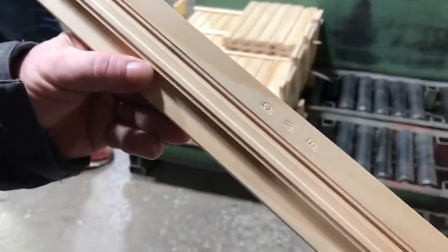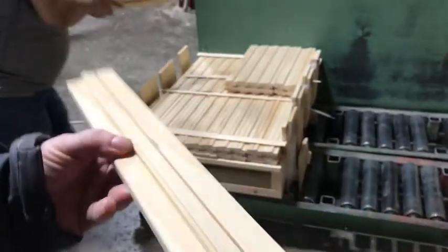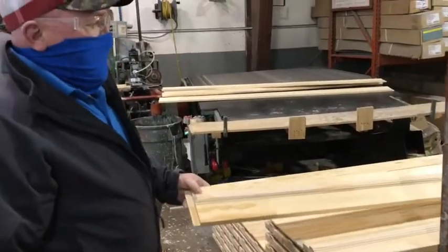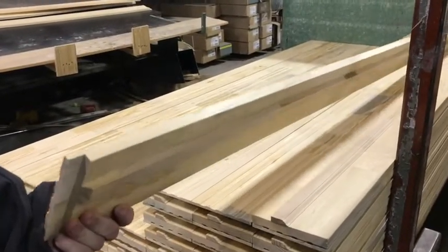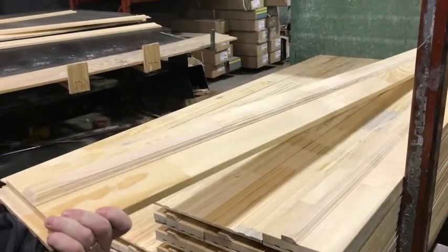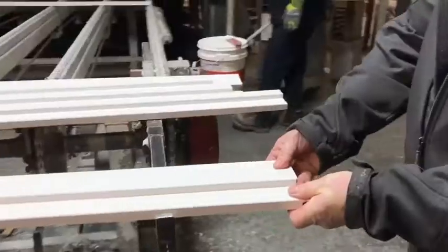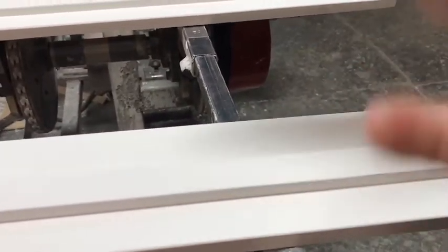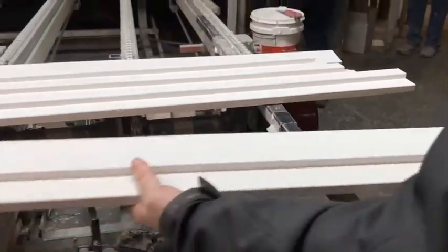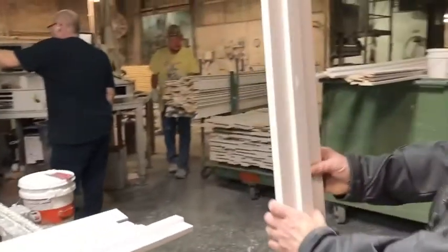It even puts a stamp on it. This is a Rab Jam — it's a door frame, called an adjustable door jamb. You would put this in the door frame studs and then adjust it to the width of the wall thickness that you want.